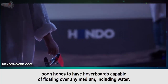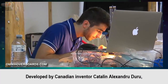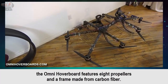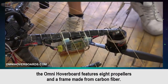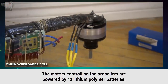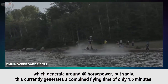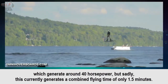Omni Hover Board: Developed by Canadian inventor Catalin Alexandru Duru, the Omni Hover Board features 8 propellers and a frame made from carbon fiber. The motors controlling the propellers are powered by 12 lithium-polymer batteries, which generate around 40 hp, but sadly this currently generates a combined flying time of only 1.5 minutes.